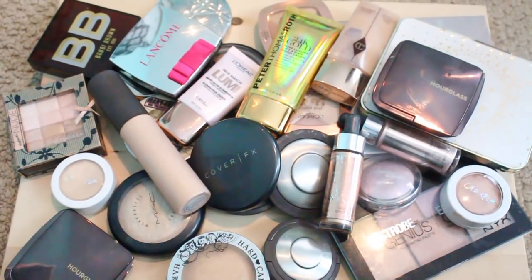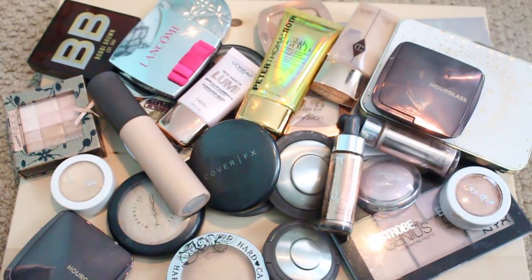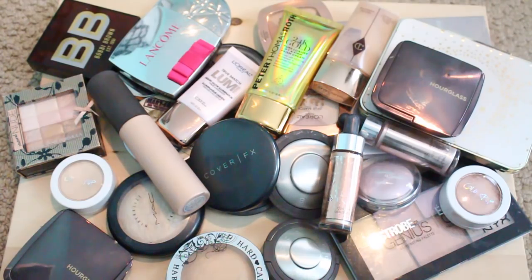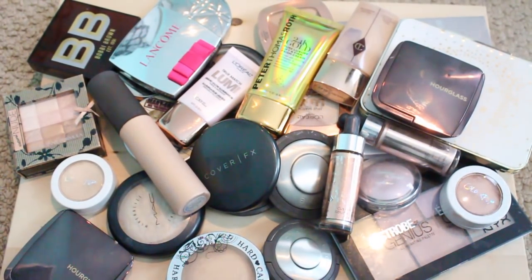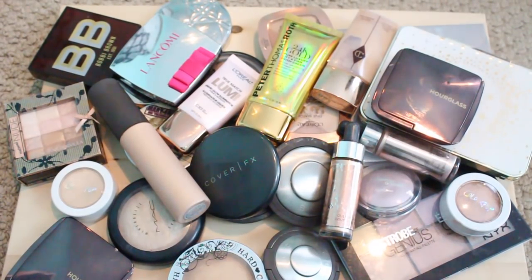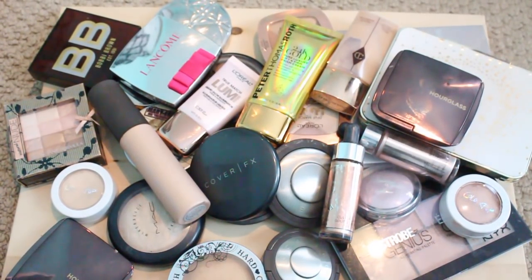Hey guys, it's Steph. Welcome back to my channel. So I've got another quick declutter for you guys today — I'm gonna be going through my highlighters. Highlighters are kind of a favorite item of mine, so most of the ones I have I do reach for quite a bit, but I'm sure there's some in here that have expired and probably a couple that I just don't reach for and need to pass along. So let's go ahead and get started.